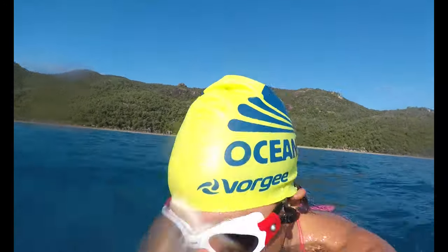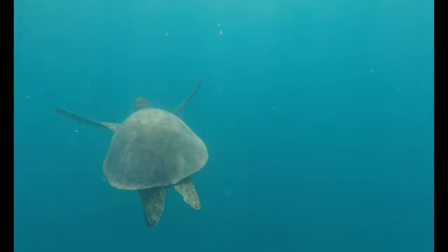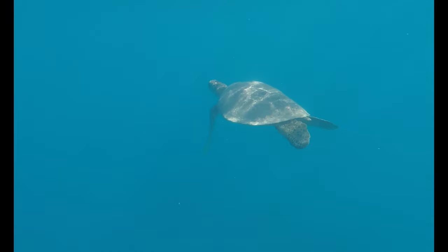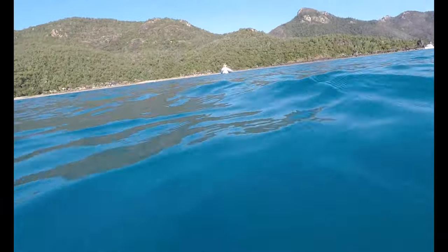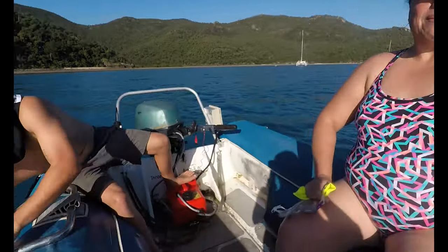And a little turtle, coming up for air. It was so good, really good. But I swear every time I go over and reach over to you and go - oh, it's gone.